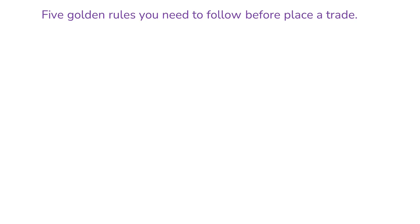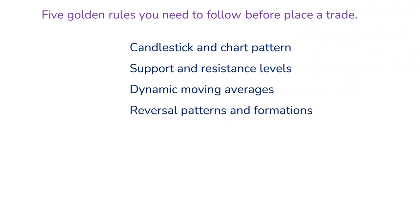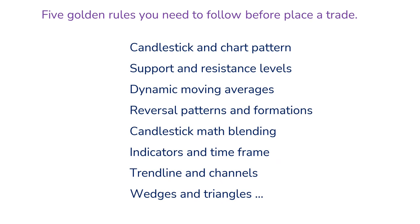To enter a trade successfully, there are so many things you have to keep in mind, such as candlestick and chart patterns, support and resistance levels, dynamic moving averages, reversal patterns and formations, candlestick blending, indicators and time frame, trend lines and channels, wedges and triangles, and so much more. These are part of price action to analyze a stock. I know it is very hard and confusing what to do and where to start. In this video, I am going to show you clearly what to do and step by step put you in the right direction, and show you the only five golden rules you need to follow for a successful trade and ignore the rest.